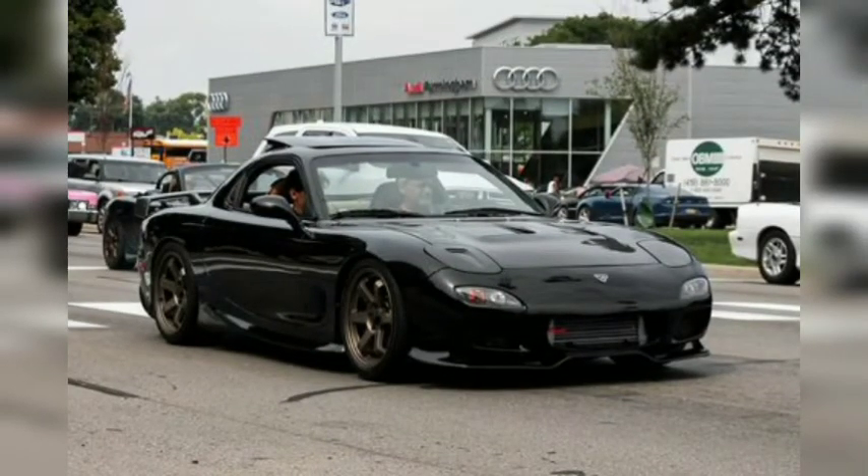This third-generation Mazda RX-7 set itself apart in the Dream Cruise crowd with its 1.3-liter rotary engine, and our eyes were glued to its slinky bodywork with minimal modifications. While Mazda did produce a successor, the RX-8, until 2012, it hasn't sold a car with a rotary engine stateside since.